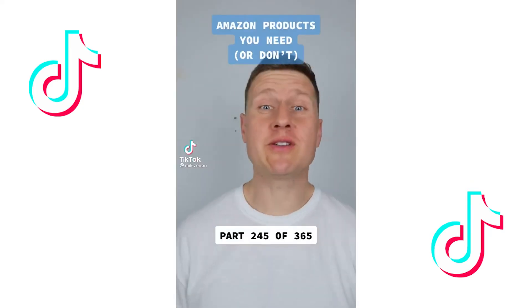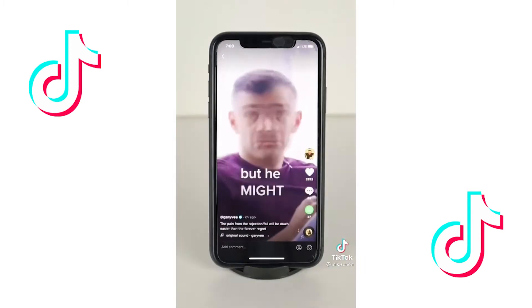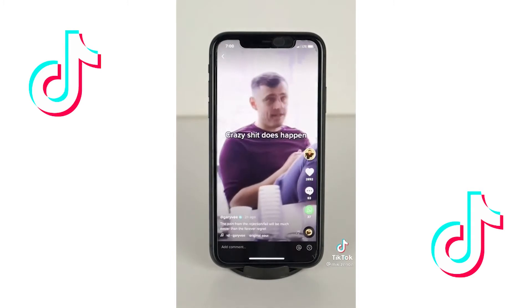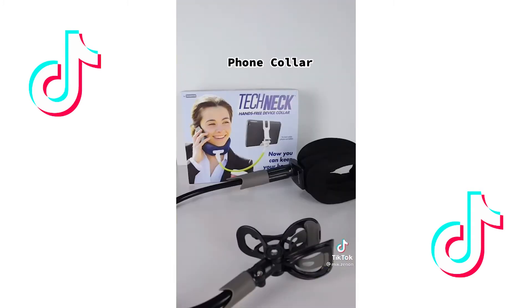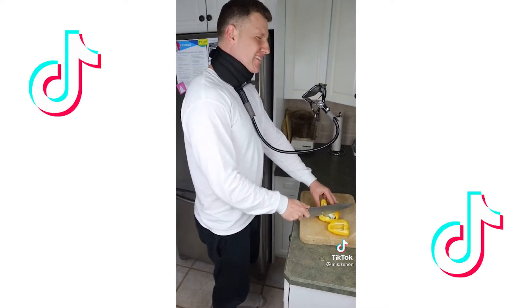Amazon products you need or don't — this is part 245 of 365. We are all pretty glued to our phones. Well, you can now consume all of your content hands-free. Introducing the Tech Neck hands-free device collar. Simply strap it around your neck, place your phone inside, and you can now consume all of your content with both hands free.